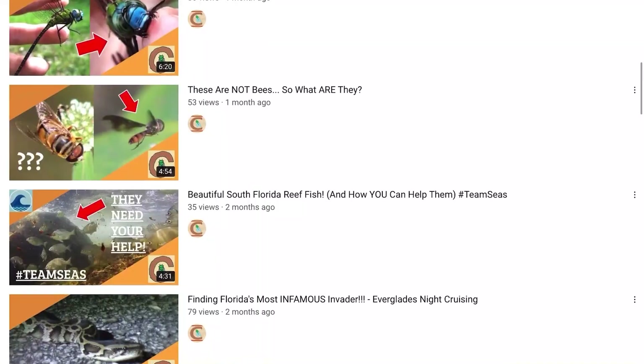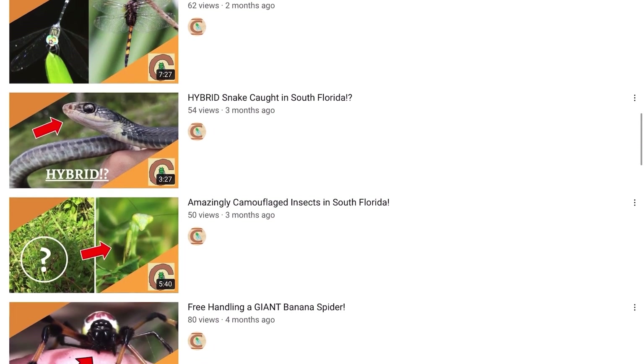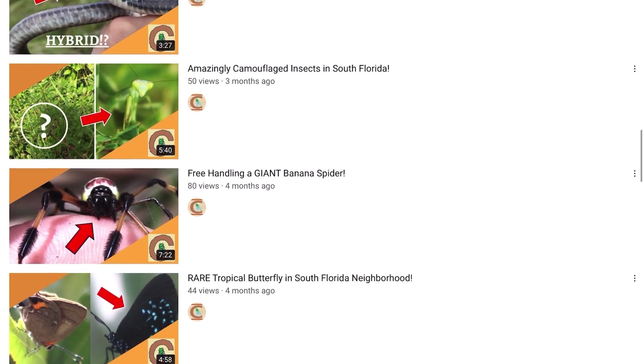We're here with our friend Mikey from the channel Cool Critters. Basically I just make pretty fast-paced nature content. I show as many species as I can per video, a bunch of highlight species, some cool snakes, lizards, insects, mostly dragonflies and birds on my channel. So if you like that content, please subscribe. Alright, let's get after it.